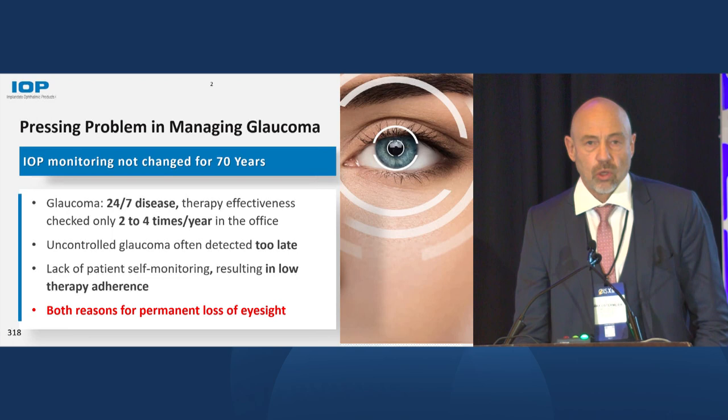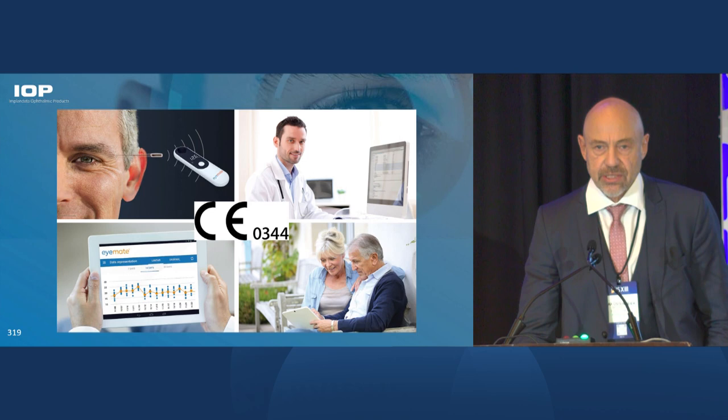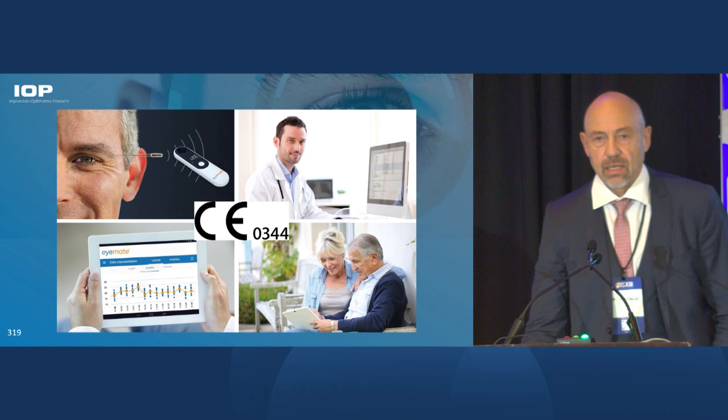To overcome this problem, we have established the eyeMD system, which consists of a tiny implantable microsensor placed permanently in a patient's eye. Today it's done either in combination with cataract surgery or in combination with glaucoma surgery. That device is powered externally by RFID. For that purpose, we have a handheld device by which the patient initiates the measurement. In the next step, we are also integrating the RFID electronics into a nighttime device, so that data can be fully automatically collected without any patient interaction.